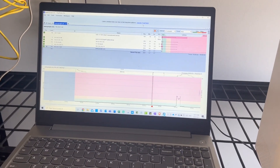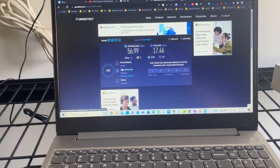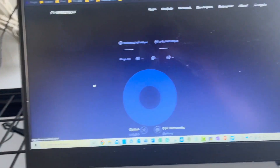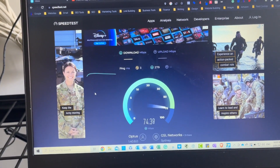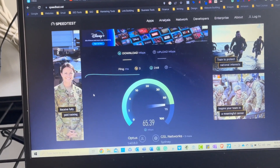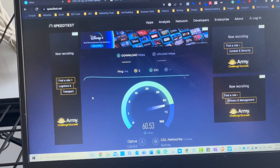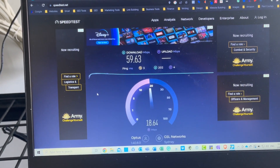I'm going to plug the router in and do another speed test through the router. I now have the Optus router plugged in the back here with a Cat6 Ethernet cable going into the laptop. That was the last test we did directly from the NBN FTTP box. This customer is on a 50/20 plan, and we're getting pretty much the same results through the router.